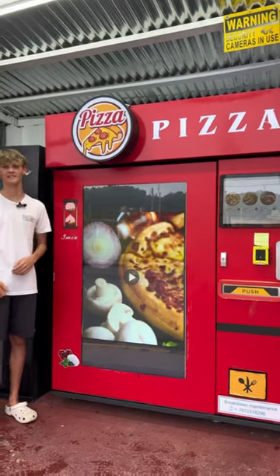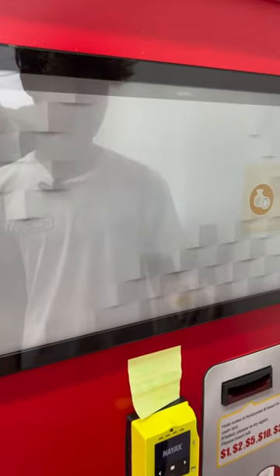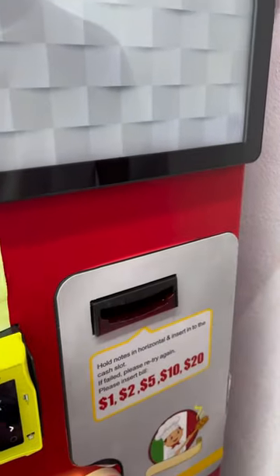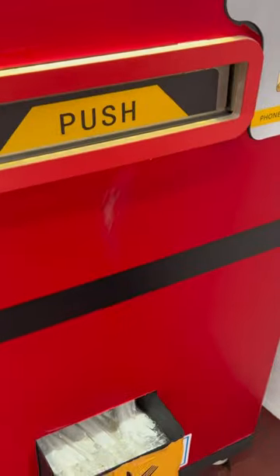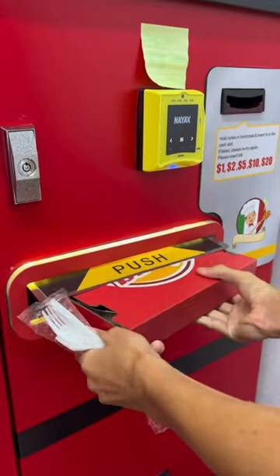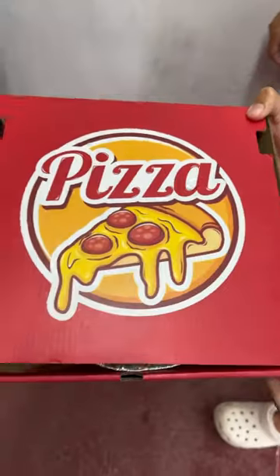Let's try pizza from a vending machine. We're in Aguadilla, Puerto Rico and saw this pizza vending machine — we have to give it a try. You choose your type of pizza, pay ten dollars, and wait for your pizza to be prepared. It took about seven minutes, and then a box opens for silverware and your pizza is ready.